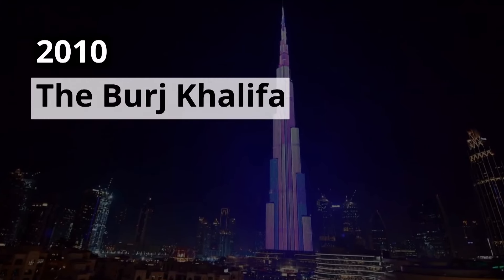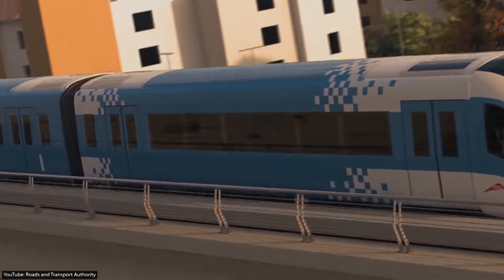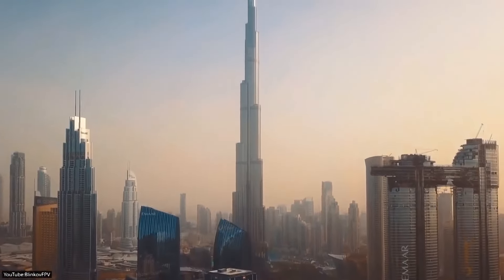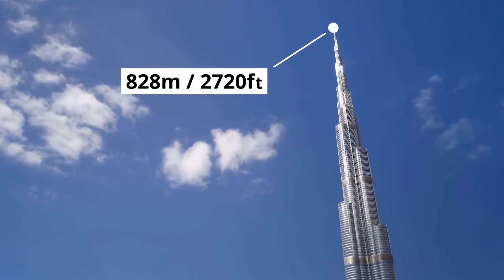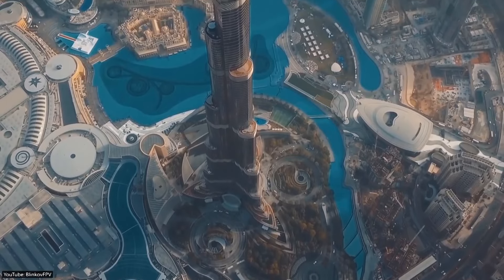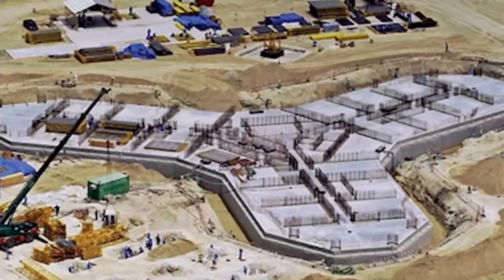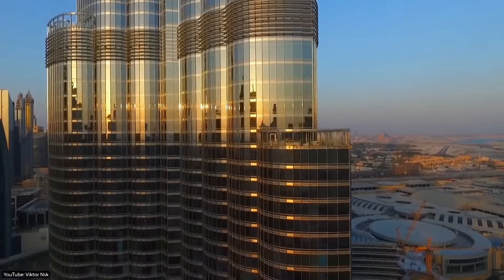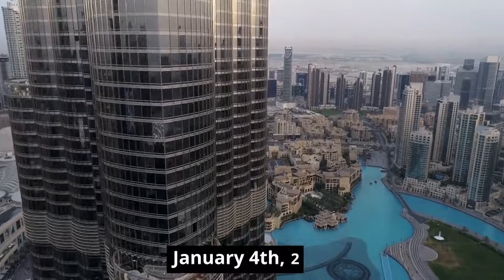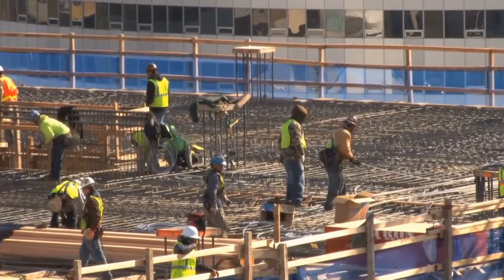2010 — The Burj Khalifa. Dubai is not only home to the longest driverless metro in the world, but also the world's tallest skyscraper — the Burj Khalifa — with a height of 828 meters, or 2,720 feet. The Dubai government began construction of the Burj Khalifa in 2004. Six years and $1.5 billion later, the Burj Khalifa was officially opened on January 4, 2010.